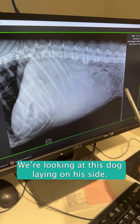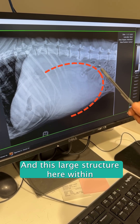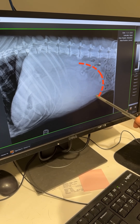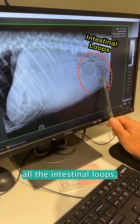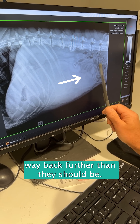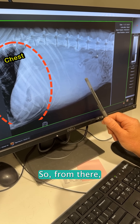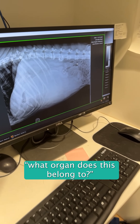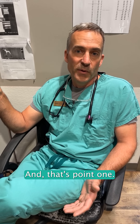We're looking at this dog laying on his side and this large structure here within the belly is a mass. It's actually pushing all the intestinal loops — which are these things — way back further than they should be. Up here is the chest area. From there we've got to determine what organ this mass belongs to.